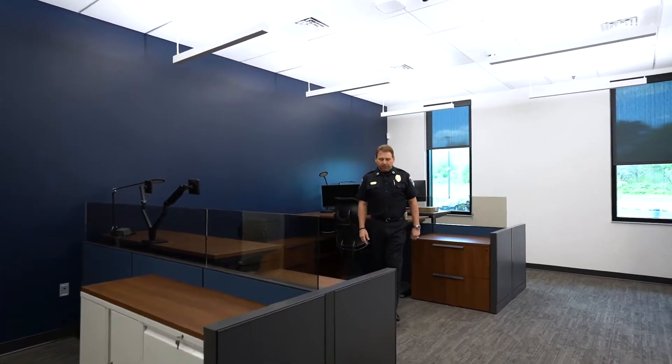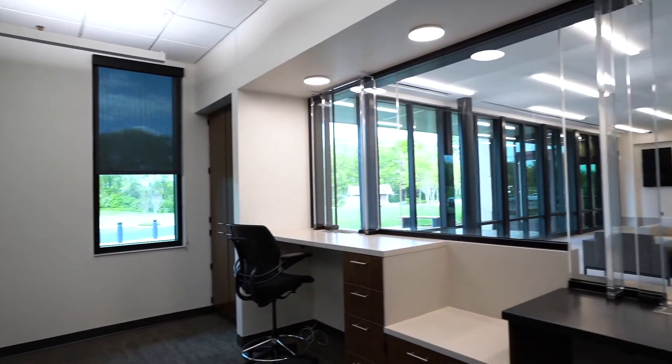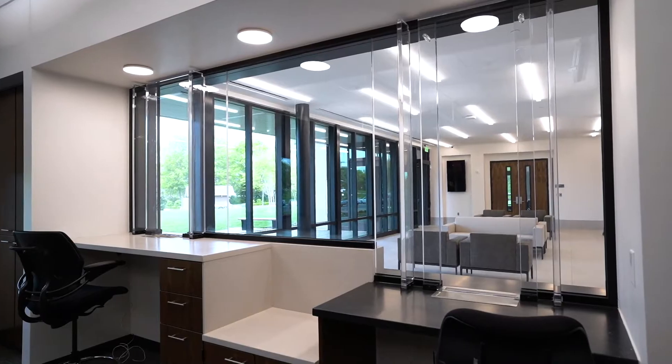We're standing in the police records room. This is where all police records will be stored. We're adjacent to the public lobby, so anyone seeking a public record — whether it be a police report or otherwise — would come to this window and interact with the records personnel.